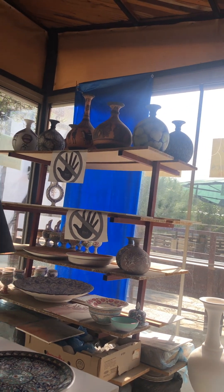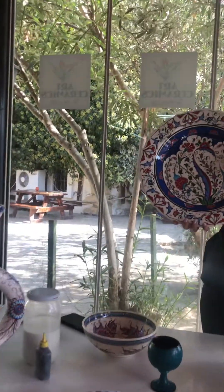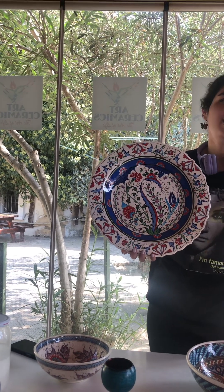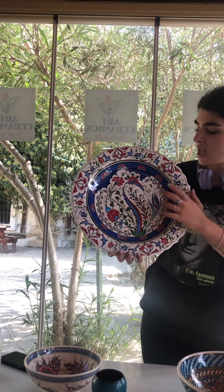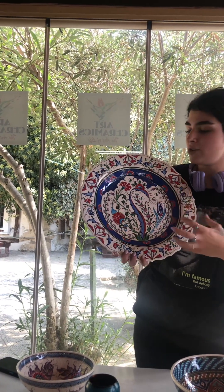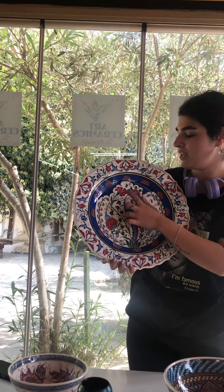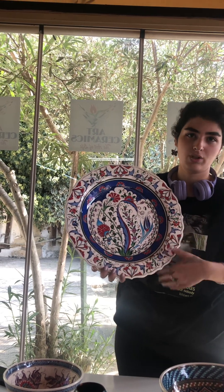Now I want to give you information about this design, because it is the most important design in Turkish culture. You can see it everywhere — in Istanbul, Topkapi Palace, the Blue Mosque. This is the tulip, and all the flowers have a meaning. For example, tulip means love in Turkish culture; carnation means respect; and the Ottoman rose means power.